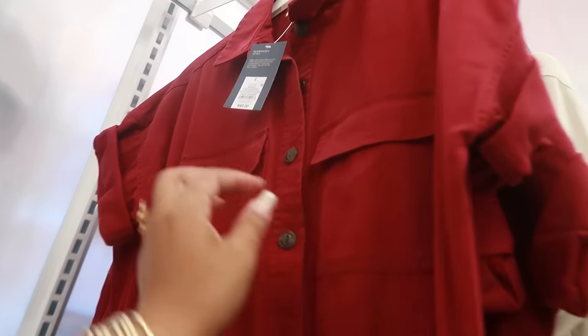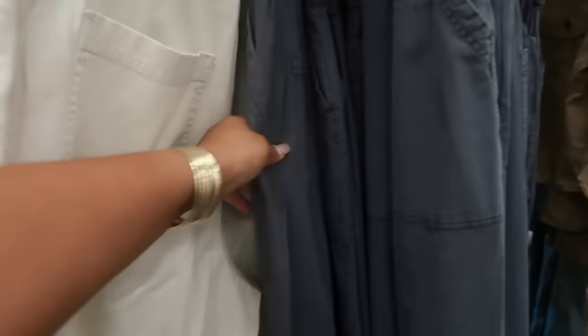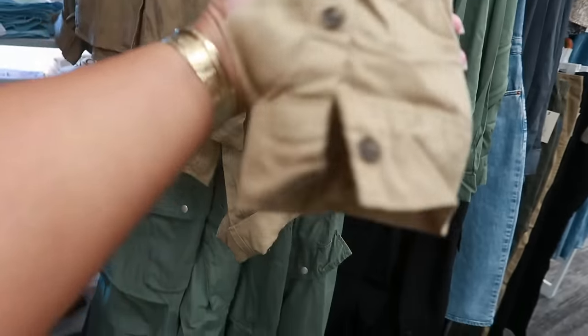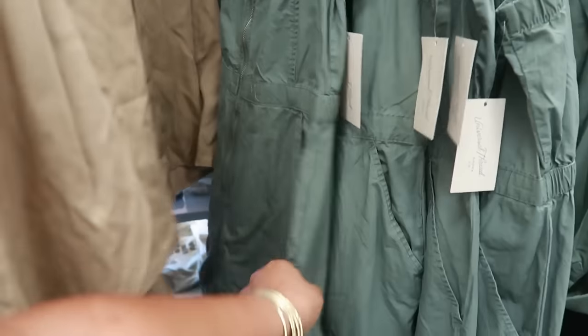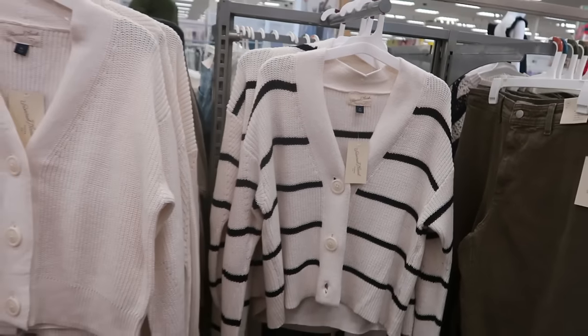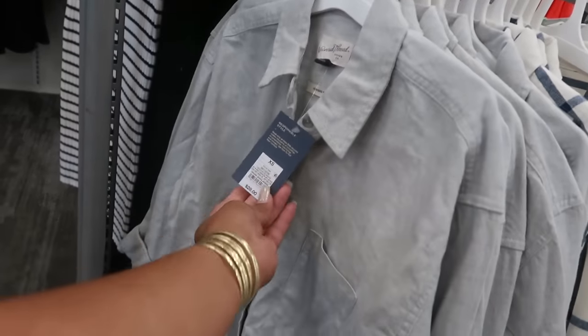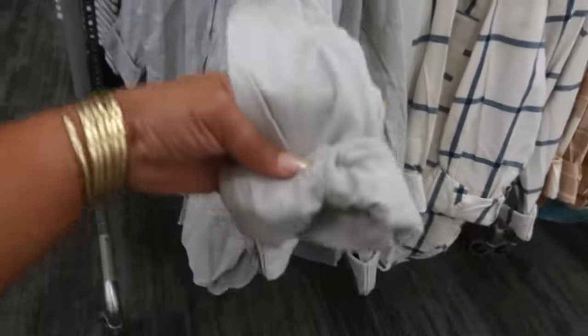Look at this Universal Thread — $40. I love the color. That's pretty. What size is that? That's a 16 and they also come in gray. These jumpsuits are $25 — kind of like cargo style. Those are $35. The little cardigans are $30 — Universal Thread. It's green. Oversized fit $28 — the little button downs. This gray one is nice.